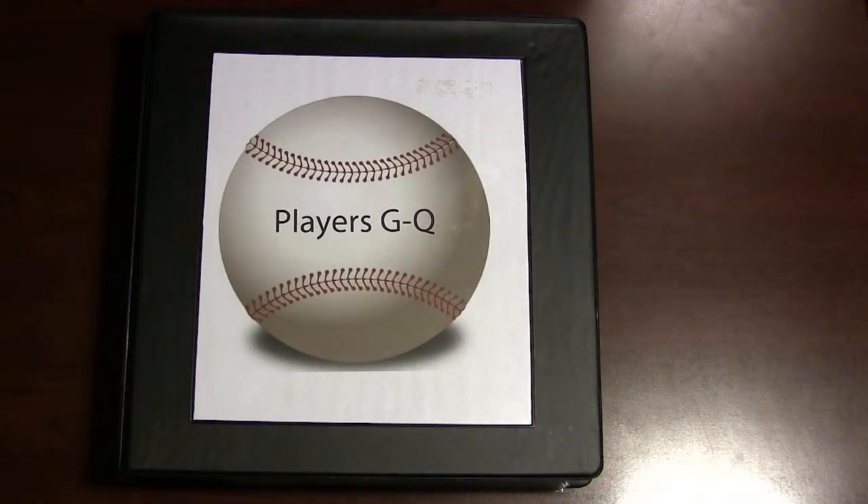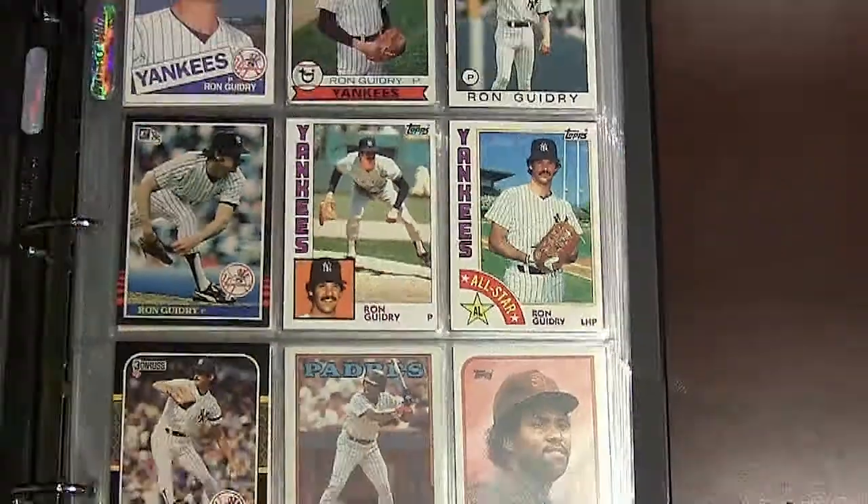What's up baseball fans, Frank from Frank's Card Corner here. Today we're going to take a look at a binder that I have of stars and Hall of Famers whose last names have the letters G through Q. This is one of a couple of binders I have where I just store loose cards of stars of this caliber, in addition to the top loaders that I have.